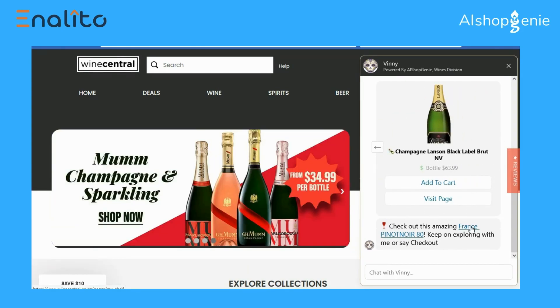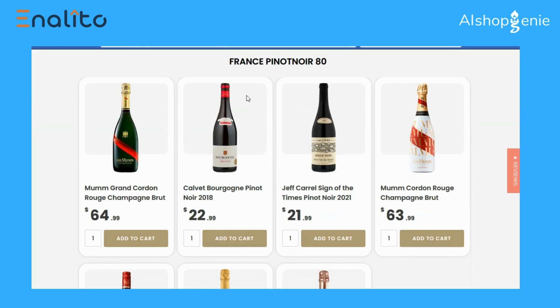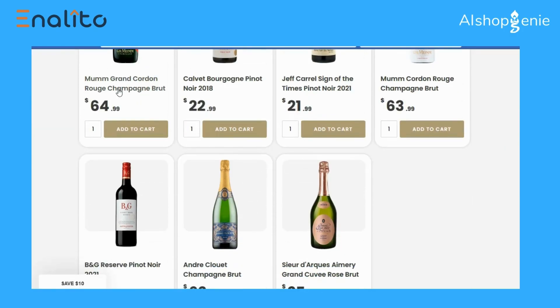I kept on searching, and it also gave me a shelf of exactly what I was looking for. Here is my shelf of all France Pinot Noir below $80 — narrowed down from thousands of products to exactly what I want.